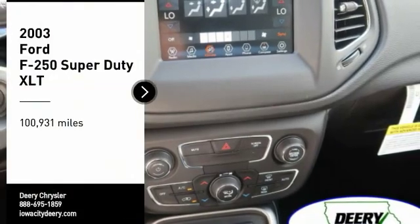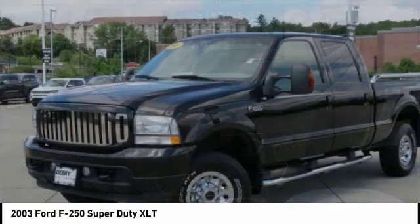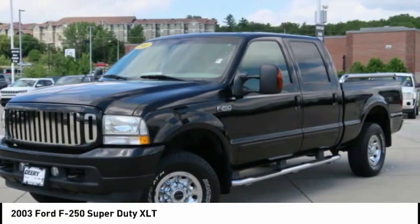Come test drive the 2003 F-250 Super Duty. Head-to-head fuel efficiency. Head-to-head towing. Head-to-head torque.